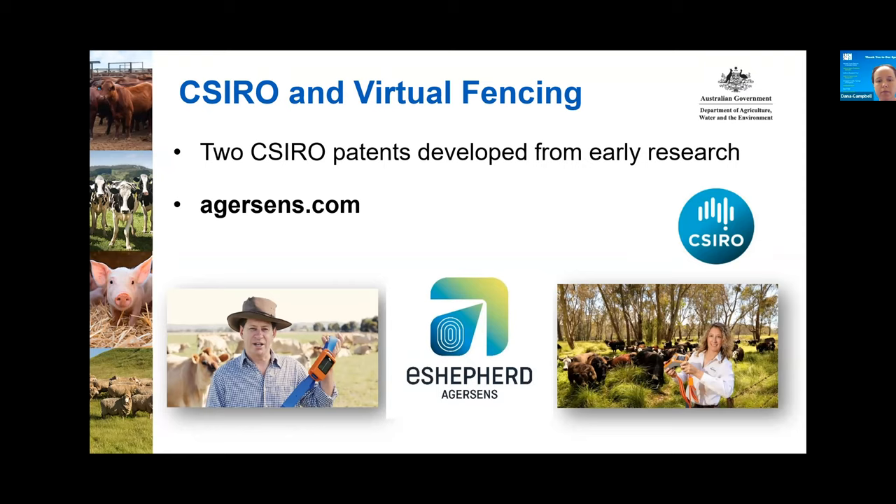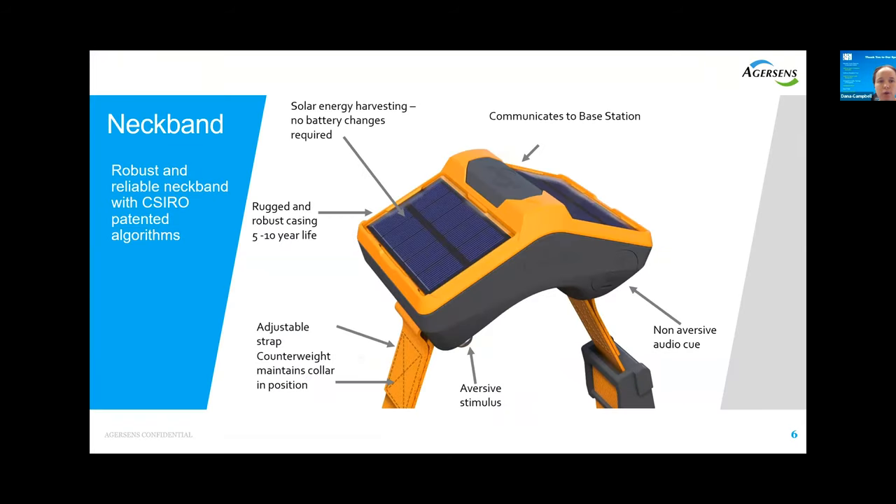Here is a photo of the neckband device. It is worn by the animal and sits on the back of their neck. It has an adjustable strap and a hanging counterweight at the bottom to keep it in place. It has solar panels so it is self-charging. There is a speaker which plays the audio tone, and electrodes in contact with the animal's skin to deliver the electrical pulse.